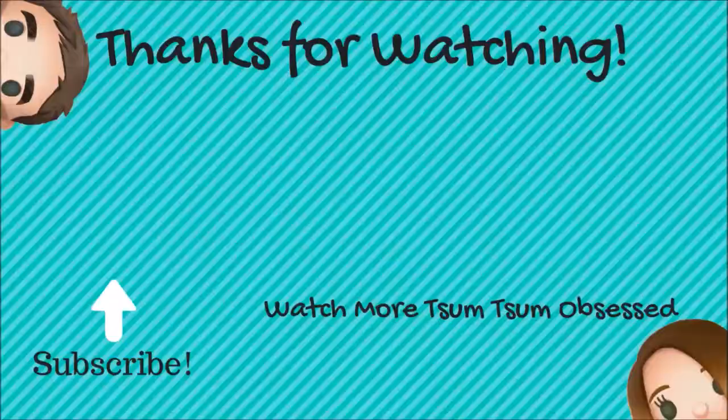All right guys, we will see you again soon. We have a blind bag video coming — the Japan orders delayed us a little but it's coming on Thursday. Thank you guys, bye! Is this Chip or Dale? I don't know — let's reverse them and find out.